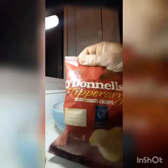This is a potato chip, crisps, snack — whatever caliber you want to call it. It is O'Donnell's Tipperary hand cooked crisps. It is a 50 gram packet, and it is a mature cheddar flavor.